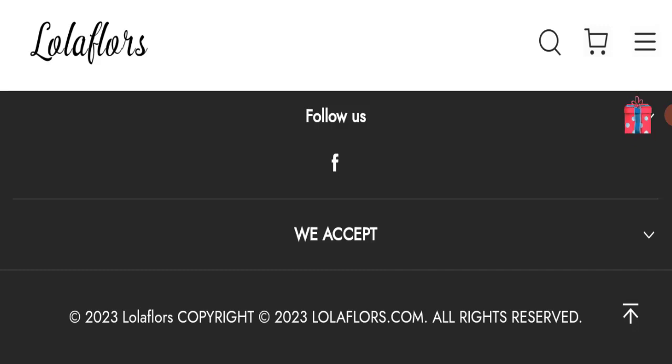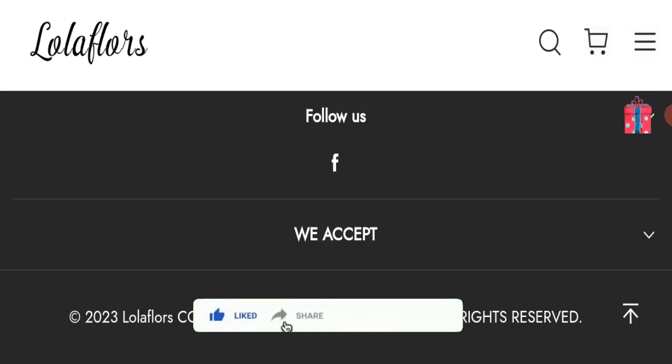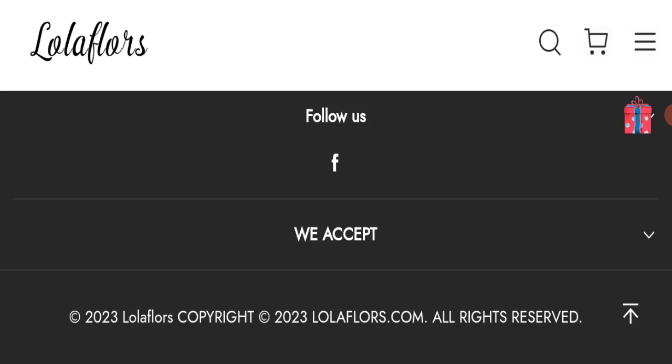If this video was helpful, please share your thoughts in the comments — we are always active in answering. Don't forget to like, share, and subscribe. Have a great day, thank you so much for watching.